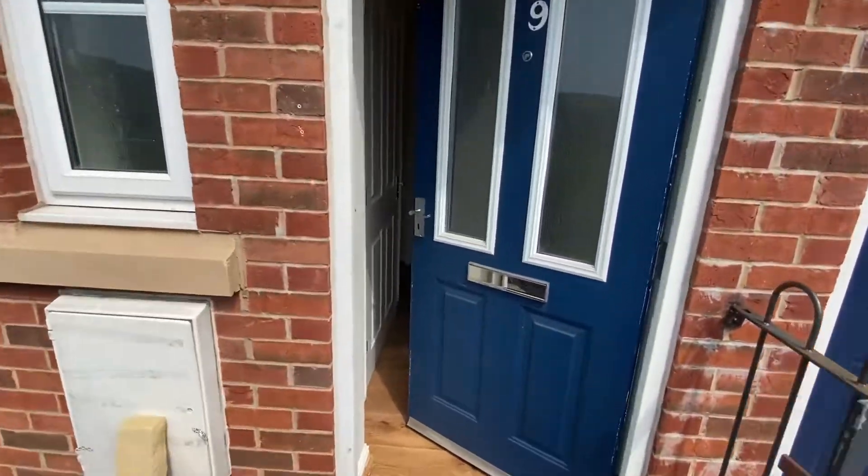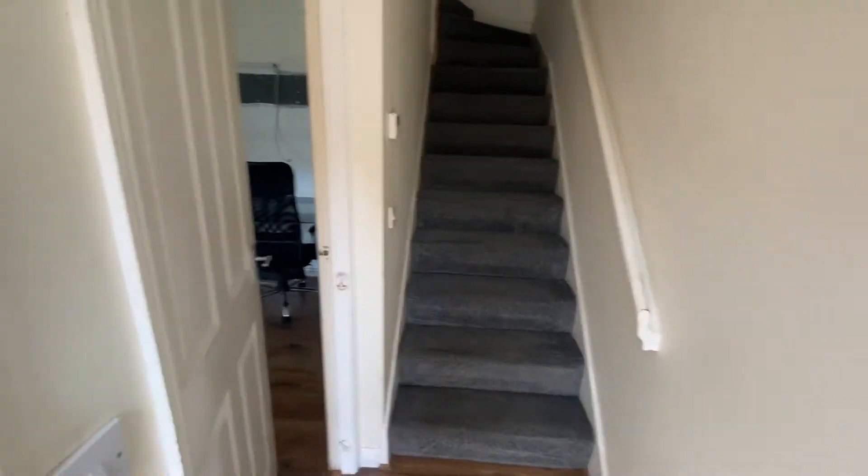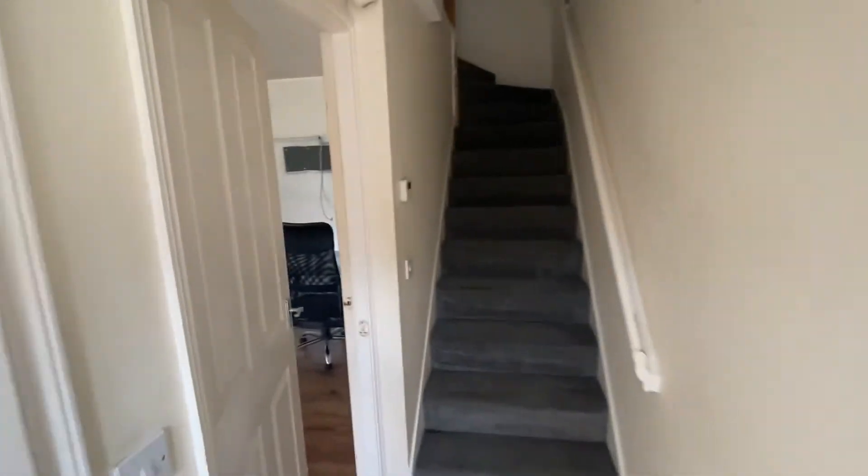Hello and welcome to Portland Place in Ashton Under Lyne. I'm going to take you around this wonderful new build property, very modern throughout. Let's take a look around and show you around.